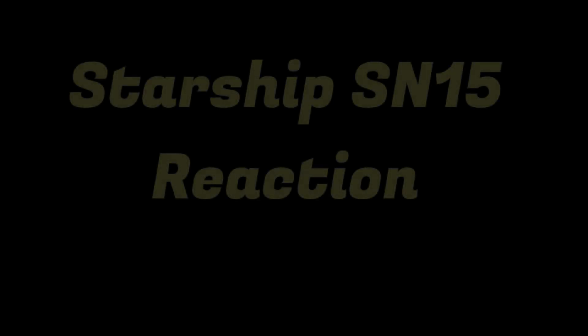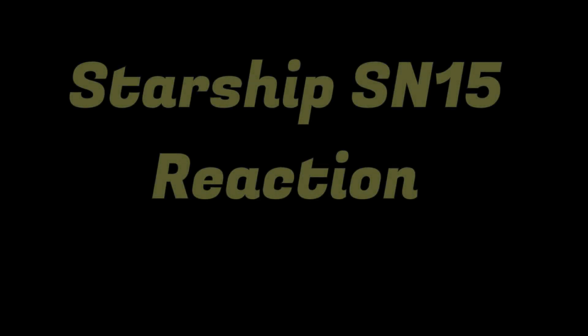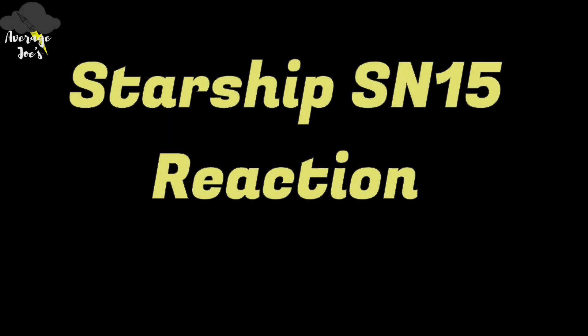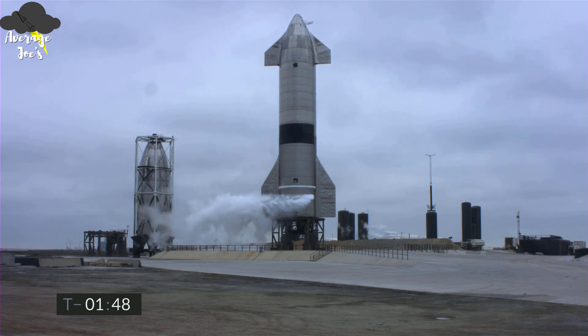T-minus two minutes, we continue to count down for Starship 15 flight. Propellant load is complete in the liquid oxygen system on the Starship. Methane fuel load is also complete on the Starship.